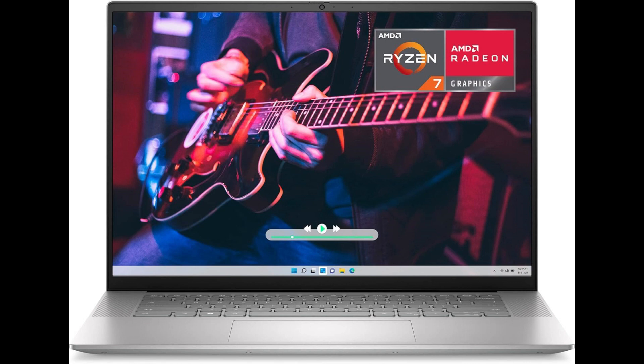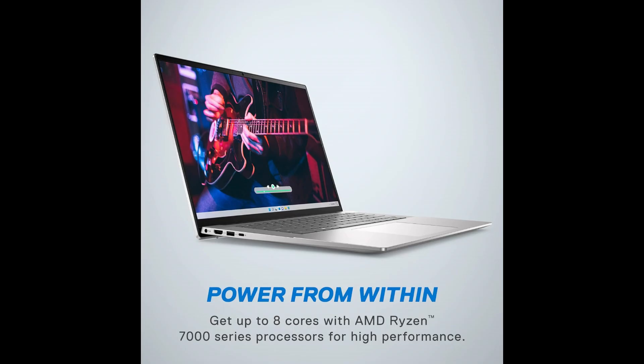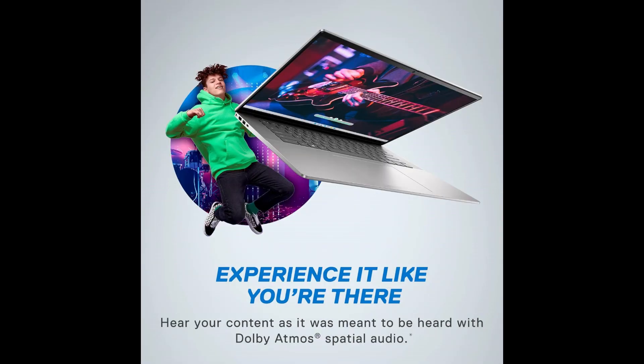Powerful performance: at the heart of the Dell Inspiron 165635 lies the AMD Ryzen 7-7730U processor, a powerhouse that ensures smooth and responsive computing. Whether you're engaged in resource-intensive tasks or running multiple applications simultaneously, the laptop handles it all with admirable efficiency.